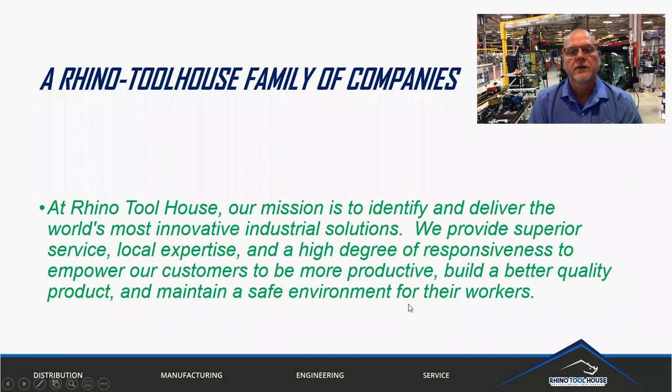The Rhino Toolhouse family of companies — it is our mission here at Rhino Toolhouse to deliver the world's most innovative industrial solutions. We want to provide superior local expertise and have great responsiveness to our customers to help you become more productive, build better products, and have safe working environments for your employees.